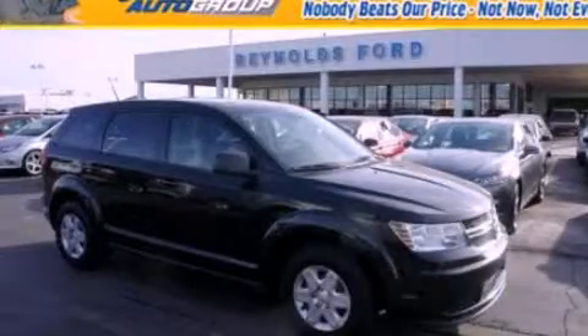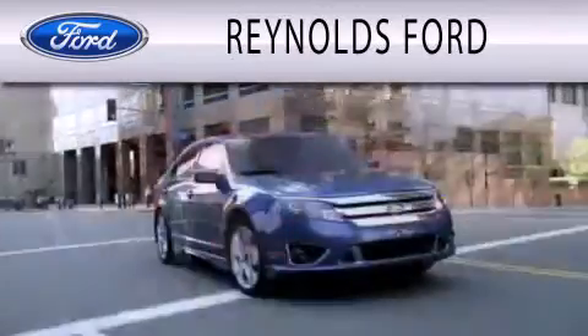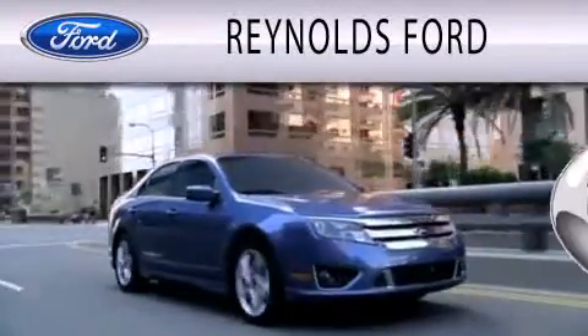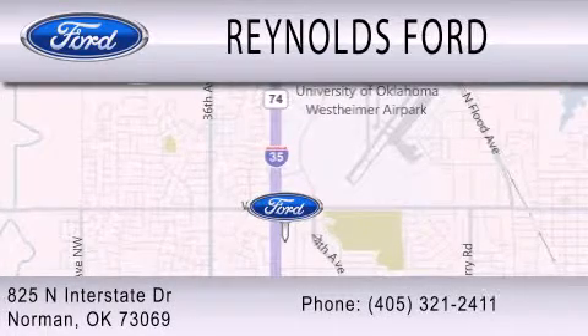Call or visit us right now and arrange your test drive today. Reynolds Ford is dedicated to doing everything possible to ensure that the experience you have selecting your next vehicle is as pleasant as possible. We are located at 825 North Interstate Drive in Norman.